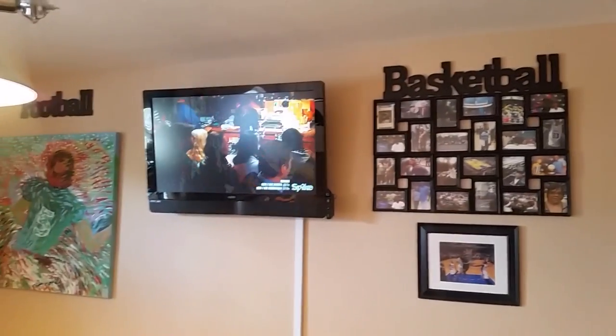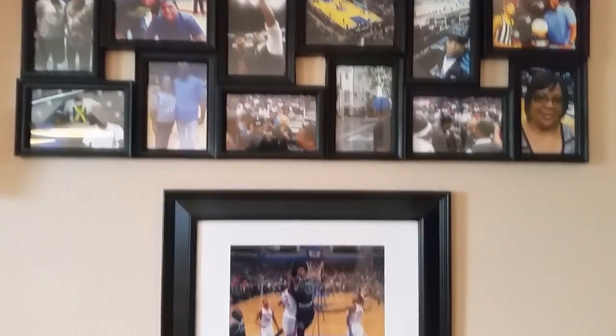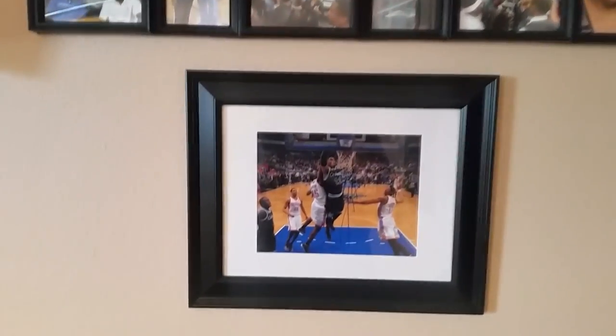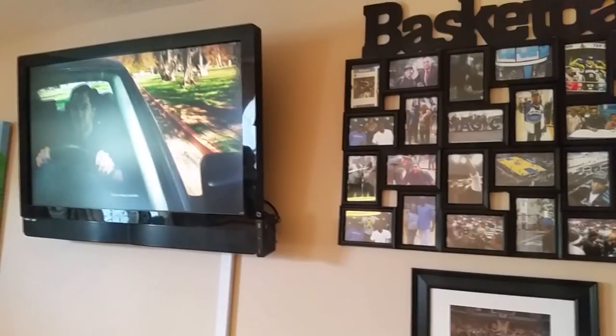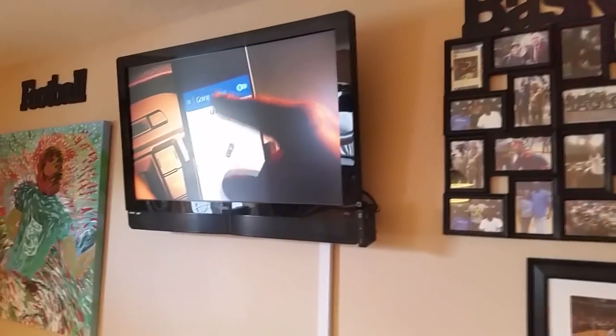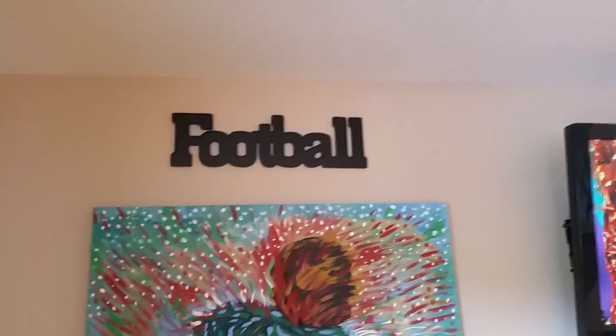Over to the left, we picked up a multi-frame here that houses pictures we've taken at the Orlando Magic's arena with different players, and we have room to grow on this wall.